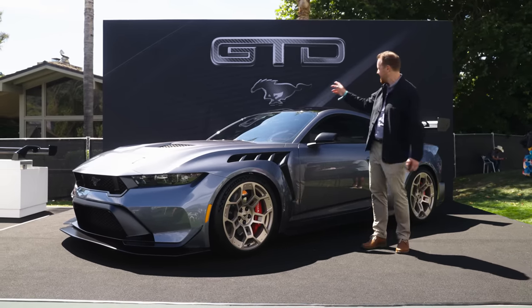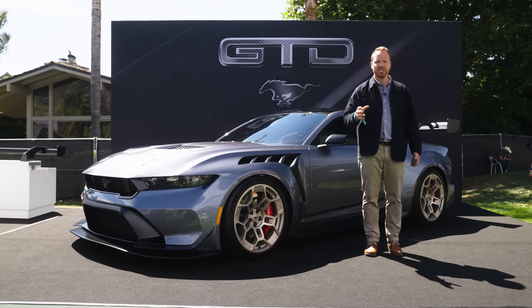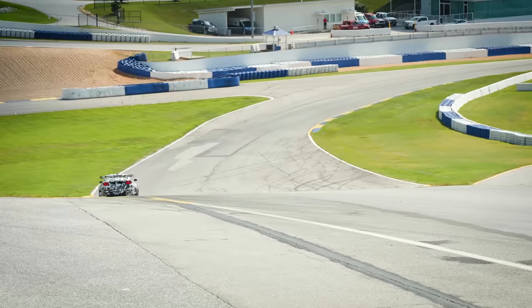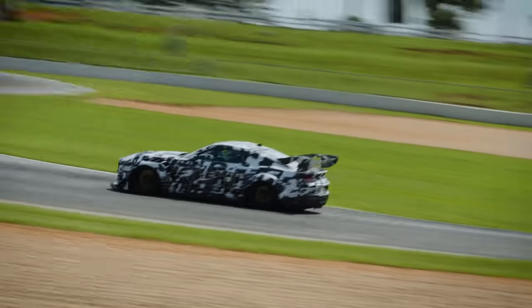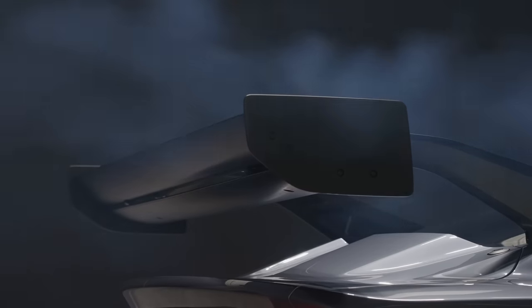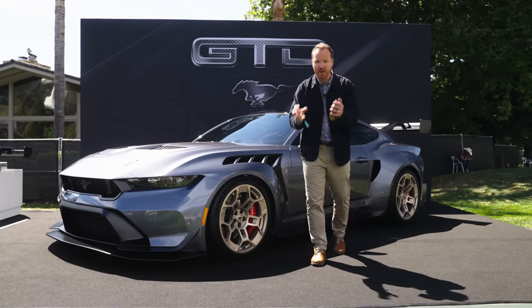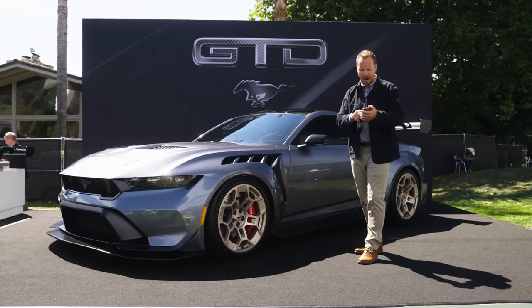Let's start with the name GTD. GTD is the class in IMSA in which you can race a GT3 spec car. That's because GT3 Mustangs will be racing next year at Le Mans, and this car takes a GT3 racer as a starting point and then really, really runs with it — loads more aero, loads more technology in the suspension, loads more power under the bonnet.